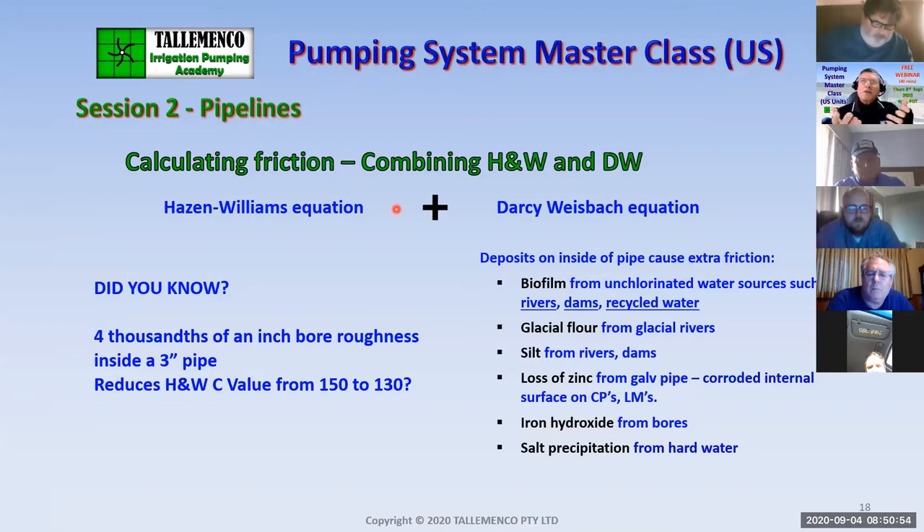For example, four thousandths of an inch bore roughness inside a three-inch pipe will reduce the Hazen-Williams C value from 150 to 130. You can't even see four thousandths of an inch. How does it get there? It gets there from biofilm from unchlorinated water sources such as rivers, dams and recycled water — and that's all we pump with. What about glacial rivers? There's glacial flour in glacial rivers, silt from rivers and dams, loss of zinc from galvanised pipe, iron hydroxide and salt precipitation. You've probably seen them all.